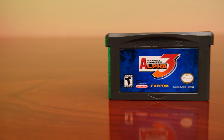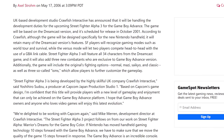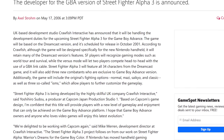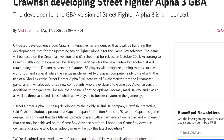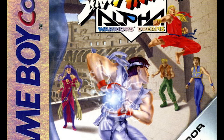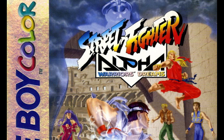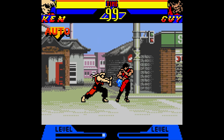Some cuts had to be made along the way, but all said and done the game was compressed down complete and fit into a single 32 megabyte Game Boy Advance cartridge. The studio who worked on this port was Crawfish Interactive, who were well versed in Street Fighter having worked on Street Fighter Alpha Dreams for the Game Boy Color — but this time around they had a mammoth task on their hands.